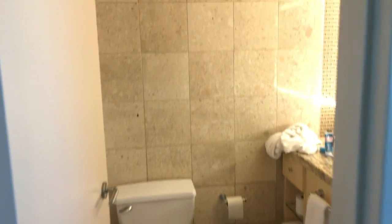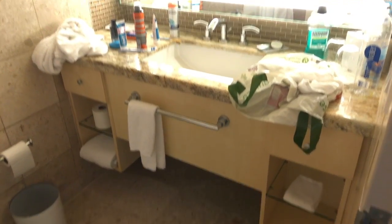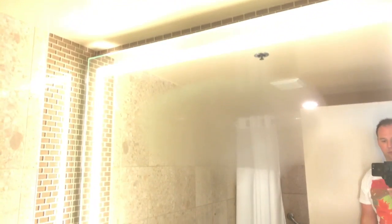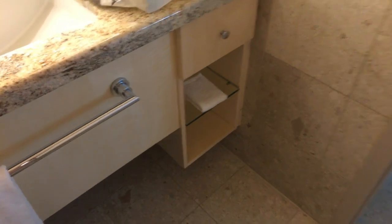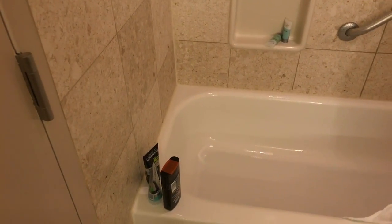I'll quickly show you the bathroom. There's a vanity area — small but I love the space. There's a steamed mirror. Hairdryer is normally in this drawer.